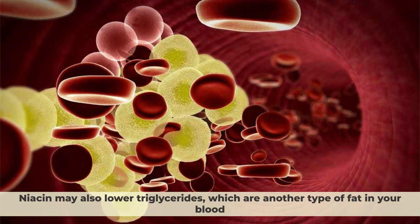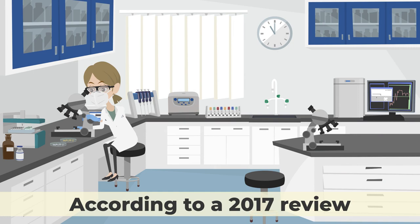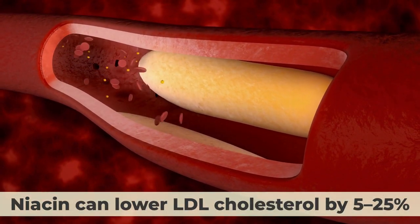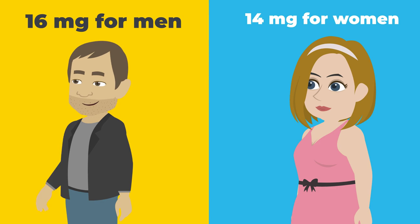Niacin may also lower triglycerides, which are another type of fat in your blood. High levels of triglycerides have been associated with a higher risk of heart disease. According to a 2017 review, niacin can lower LDL cholesterol by 5–25%, triglycerides by 20–50%, and raise HDL cholesterol by 15–35%. The recommended daily intake of niacin for adults is 16 mg for men and 14 mg for women.